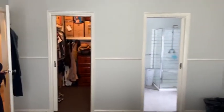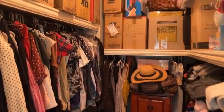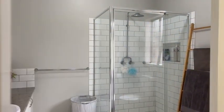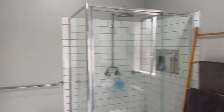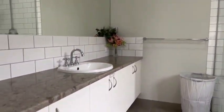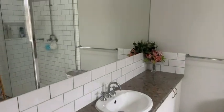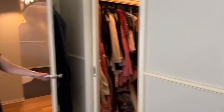There's a spacious walk-in robe where you can fit a lot in. Then the ensuite with a nice large shower with an overhead shower head. The vanity is spacious with six doors, so plenty of storage space, and a nice big mirror. It's a nice little retreat.